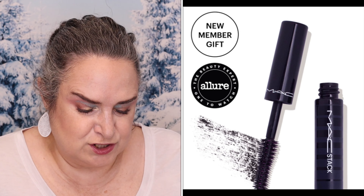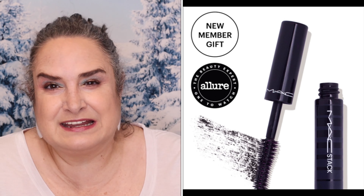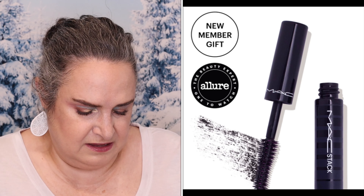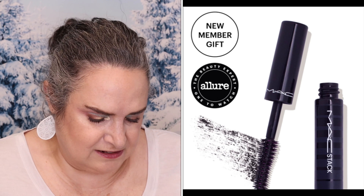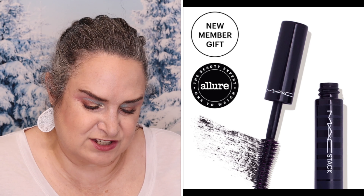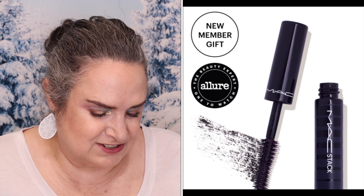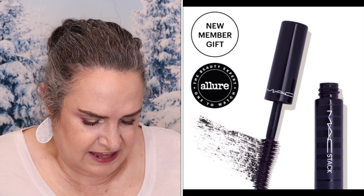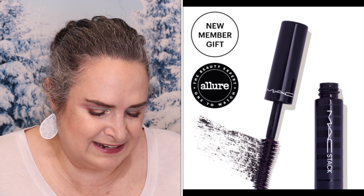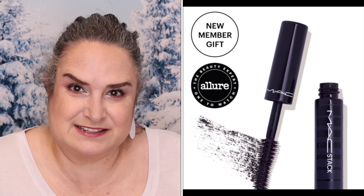Plus, there are new member gifts — you would just get one of them. The MAC Stick Mascara retails for $25. Allure Beauty Box members will be among the first to try MAC's newest mascara, which features the Allure Beauty Box One to Watch Seal. It gives just the right amount of definition at the roots, lots of volume all the way to the ends, and stackable polyfiber fibers build impressive length.